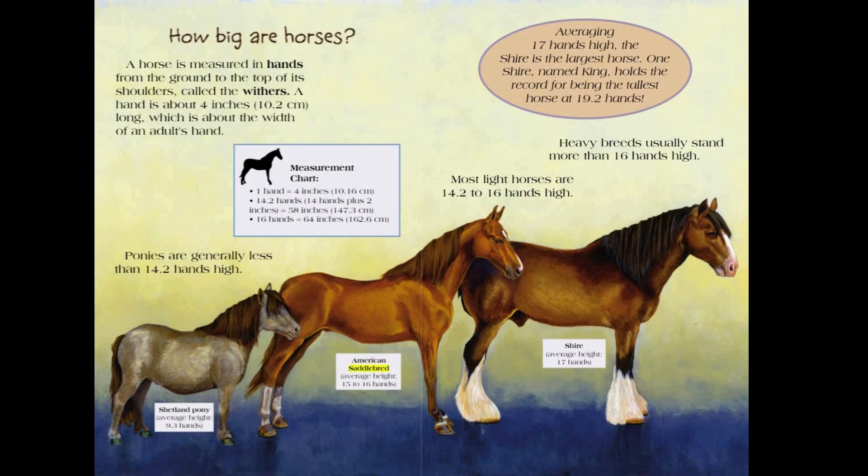American Saddlebred average height: 15 to 16 hands. Most light horses are 14.2 to 16 hands high. Heavy breeds usually stand more than 16 hands high. Shire average height: 17 hands. Averaging 17 hands high, the Shire is the largest horse. One Shire named King holds the record for being the tallest horse at 19.2 hands.